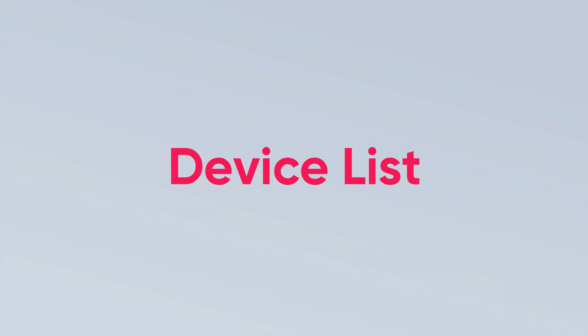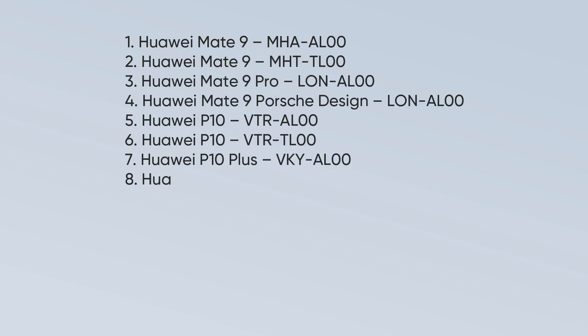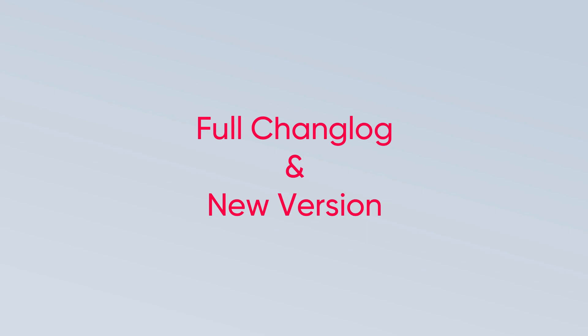These 14 devices are the Huawei Mate 9, Mate 9 Pro, Mate 9 Porsche Design, P10, P10 Plus, and P20 Pro. Let's explore the full changelog with upgraded HarmonyOS versions.